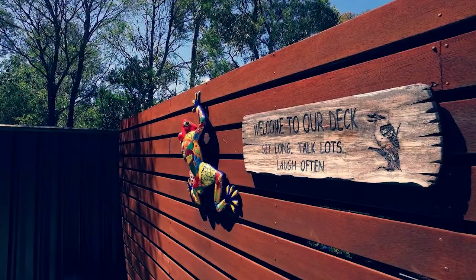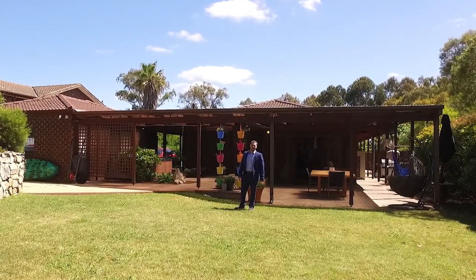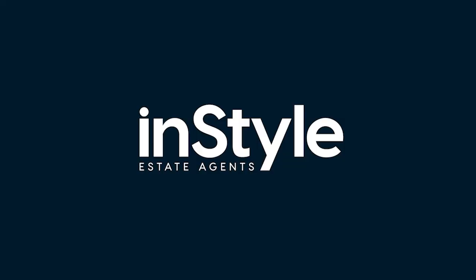Centrally located at Western Creek in the sought-after suburb of Stirling. Have a look at the 3D walkthrough and we'll be happy to get you through.